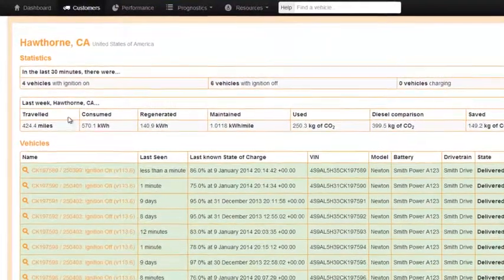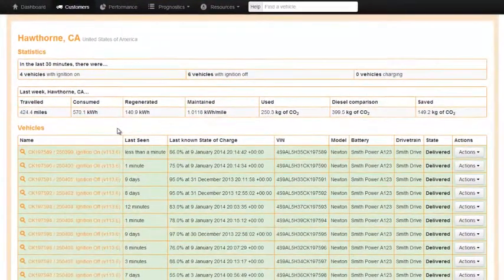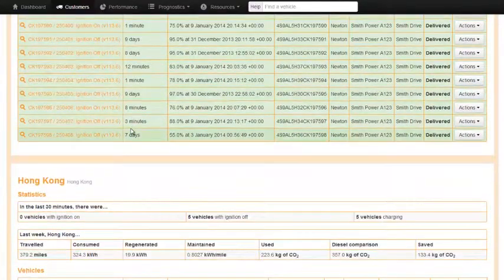Users can easily explore live vital statistics for each vehicle in the fleet. It is also easy to navigate to different fleets within a single customer.